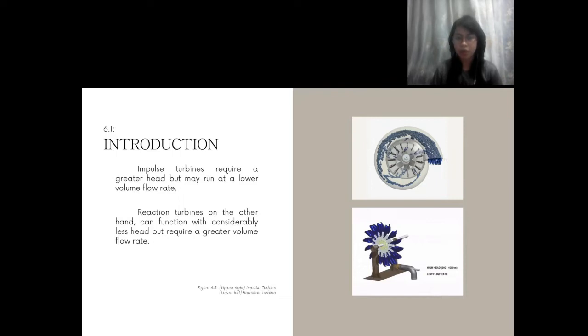When comparing the two side-by-side, impulse turbines require a greater head but may run at a lower volume flow rate. Reaction turbines, on the other hand, can function with considerably less head but require a greater volume flow rate. A greater in-depth explanation will be discussed as we dive deeper into the analysis of hydropower.